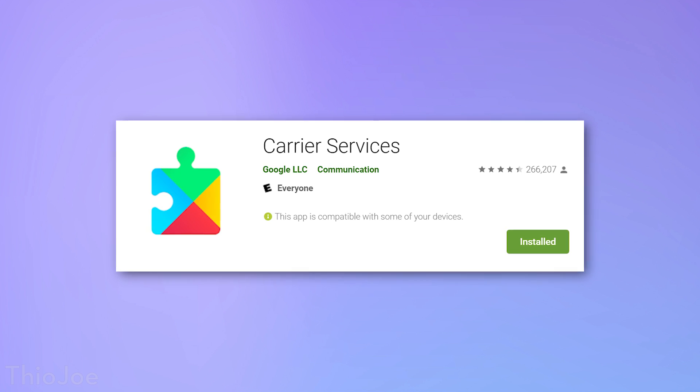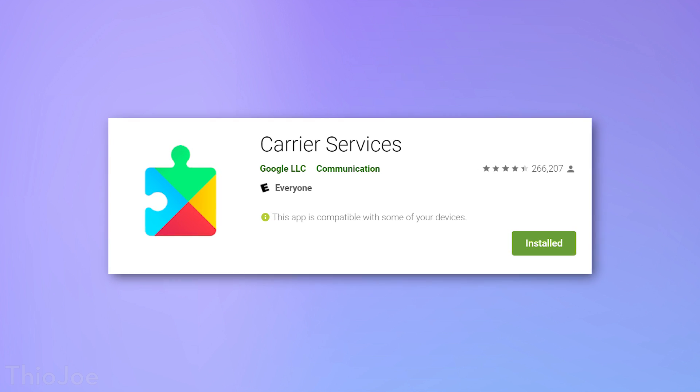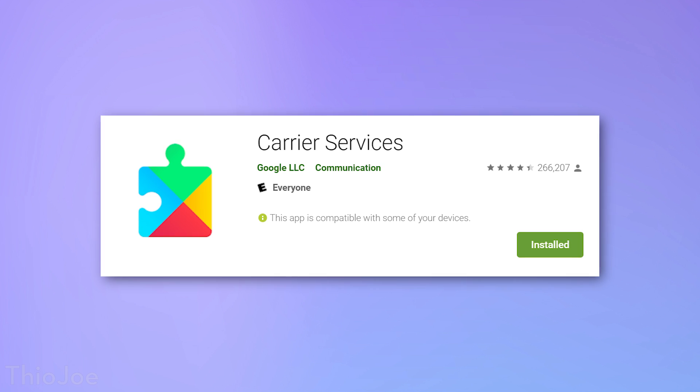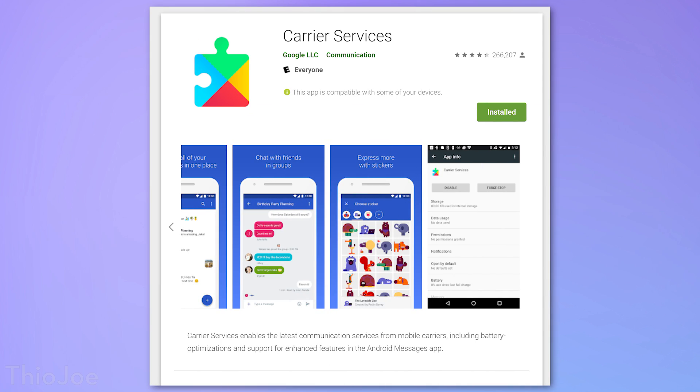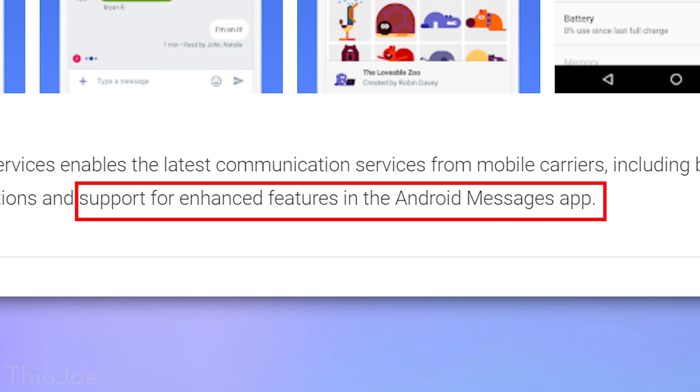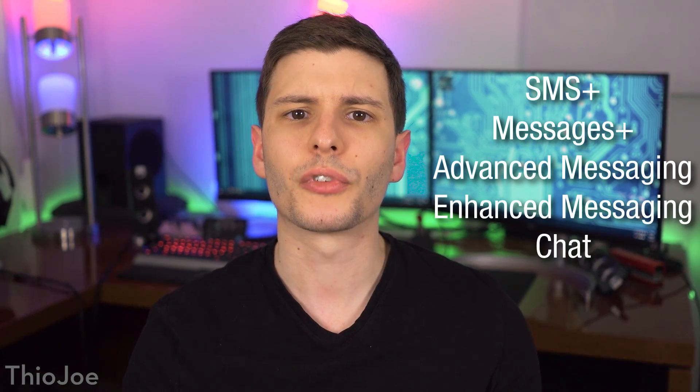Another thing I've read — though it might not be the case anymore — is that if you're trying to enable RCS on a non-Pixel phone, you might have to download the Carrier Services app from the Google Play Store. It is an official Google app, so it's not sketchy, but it may be necessary if it's not pre-installed. Its Play Store page mentions it allows support for enhanced messaging features, which is another term for RCS. You may also see this marketed under names like SMS Plus, Message Plus, Advanced Messaging, Enhanced Messaging, or just Chat.